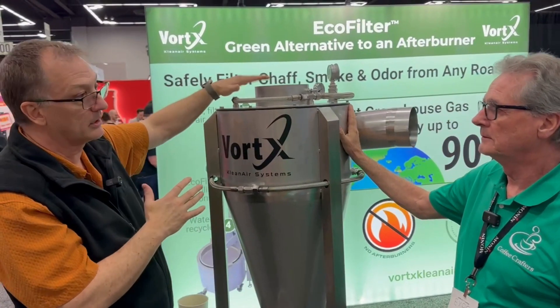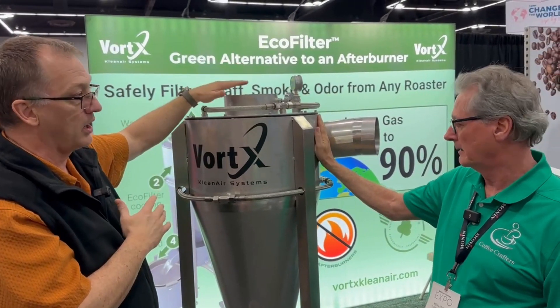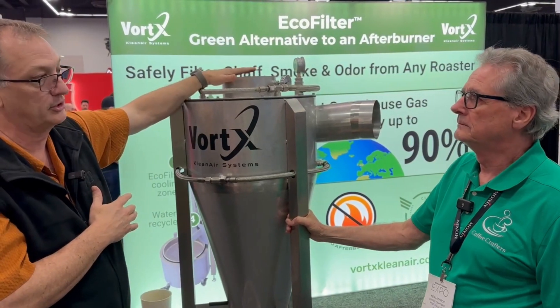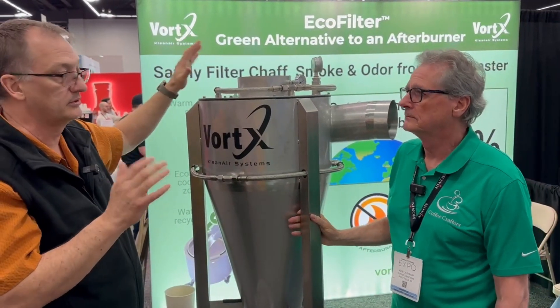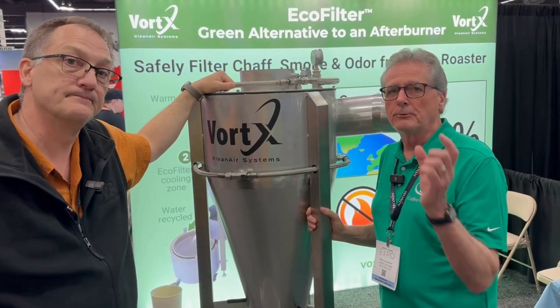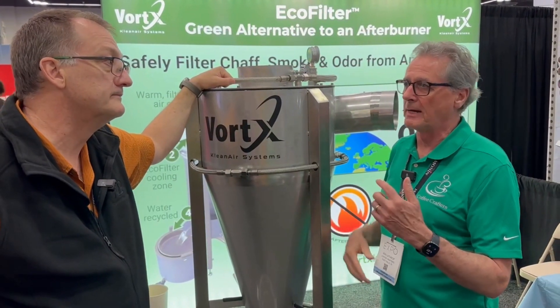The exhaust coming out of this is at 110 degrees and 100% humidity, so we're not going to start a fire in that. That was a great explanation — I wanted our customers to understand a little more about how it works.